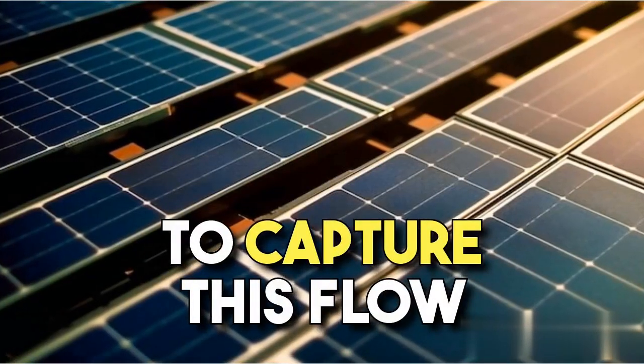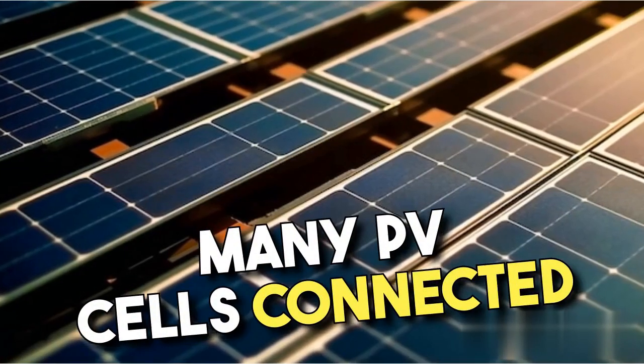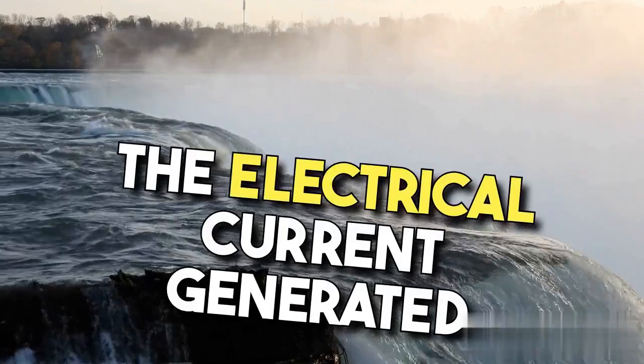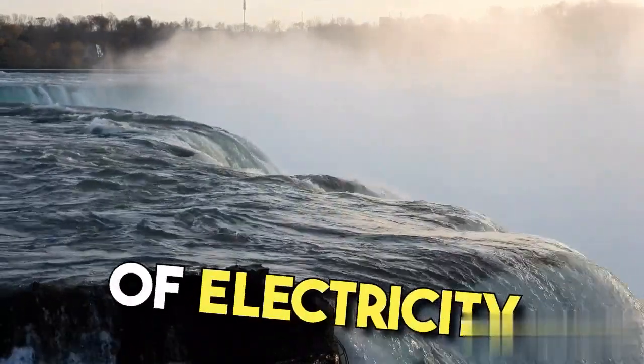To capture this flow of electrons, the solar panel is made up of many PV cells connected in a series. The electrical current generated by each cell adds up, creating a significant amount of electricity.